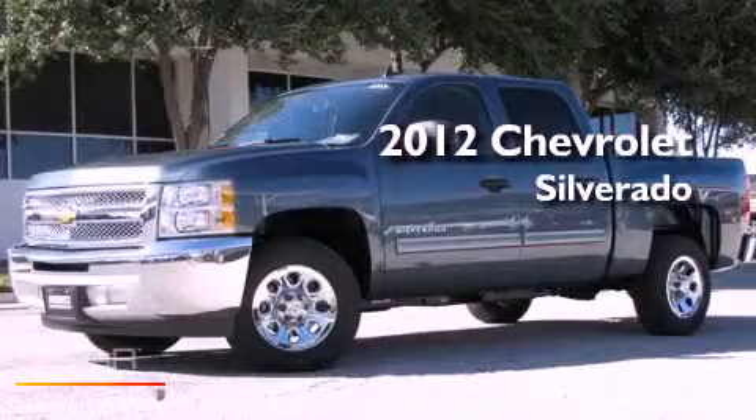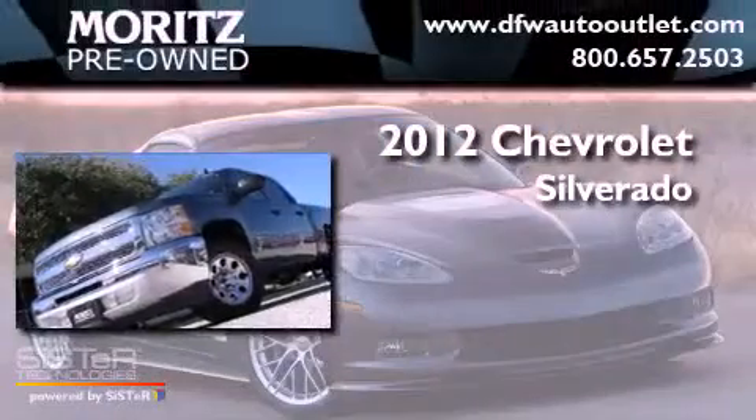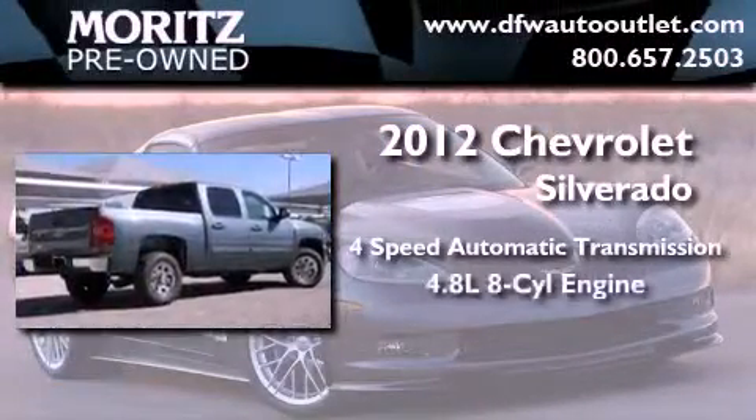This is a brand new 2012 Chevrolet Silverado. This truck has a 4-speed automatic transmission and a 4.8-liter V8.